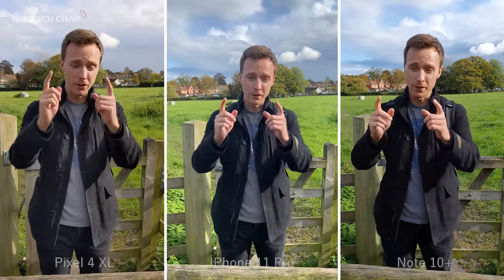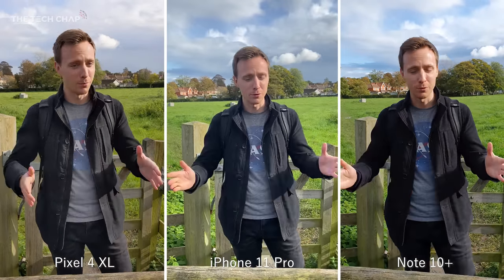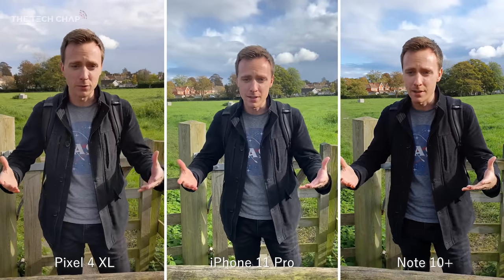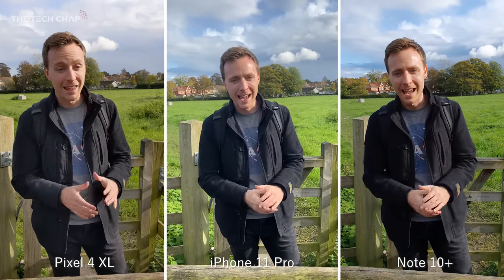Hey guys, I'm Tom at TechChap and I want to find out which has the best camera between the new Google Pixel 4XL, the iPhone 11 Pro and the Samsung Galaxy Note 10 Plus — the best phones from Google, Apple and Samsung. I'll be giving my opinions throughout as we test the photography, low light, selfies, and video, but I want you guys to tell me which you think is best in the comments below.